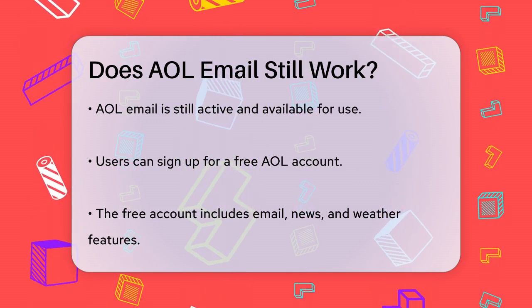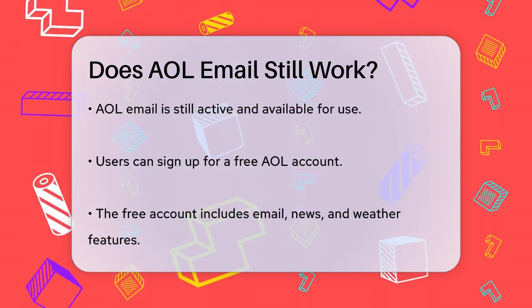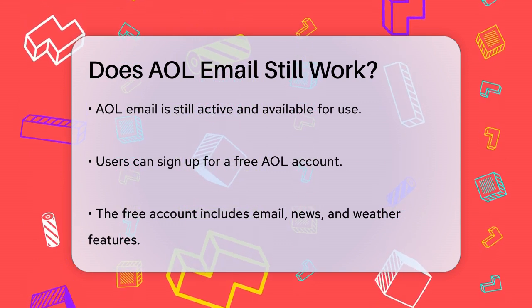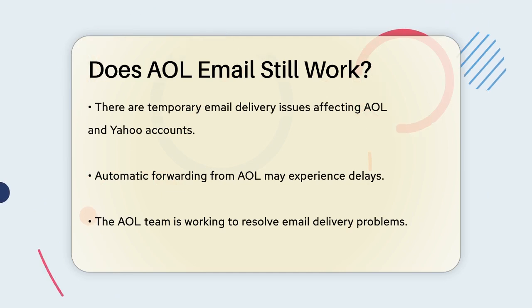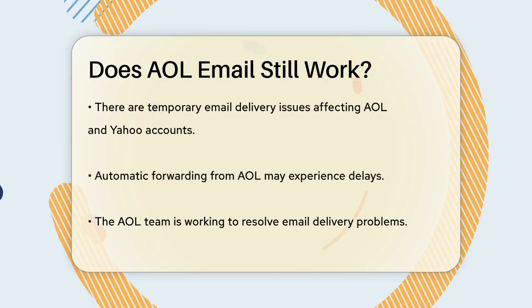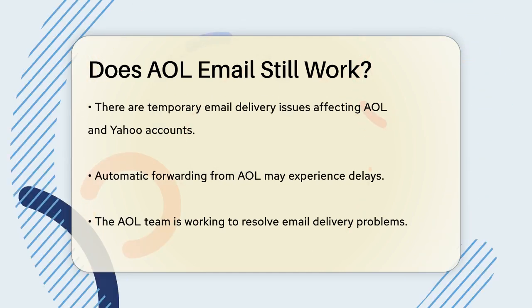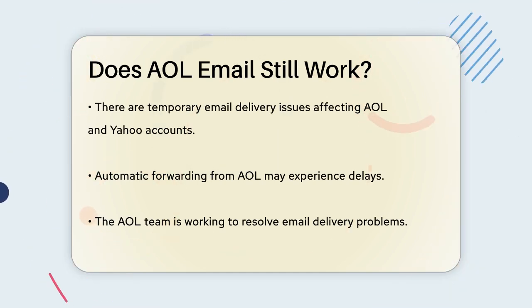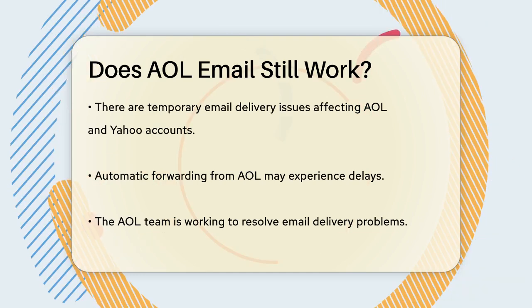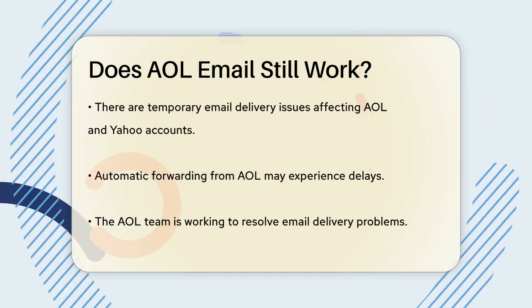However, there are some current issues you should be aware of. For instance, there are temporary email delivery problems affecting AOL and Yahoo accounts when using automatic forwarding. This means if you're trying to forward emails from your AOL account to another email service, you might encounter some delays. The team is working hard to resolve this issue as soon as possible.